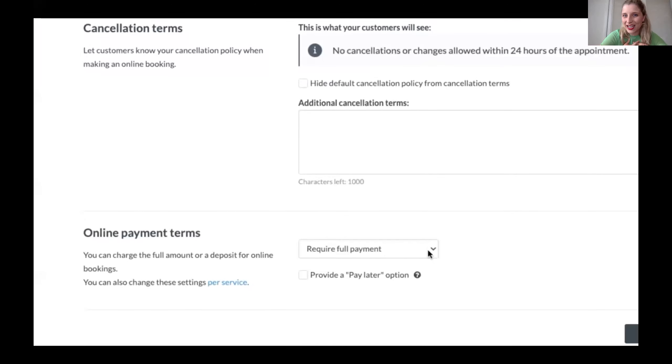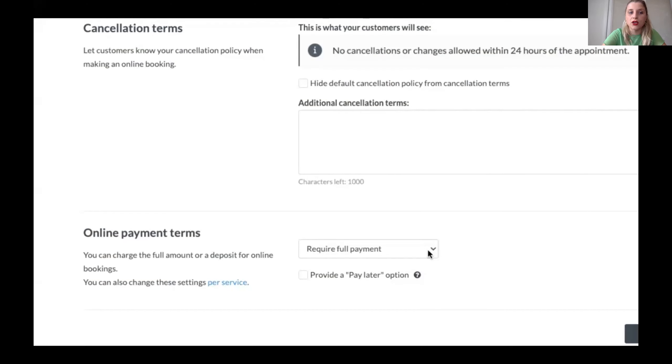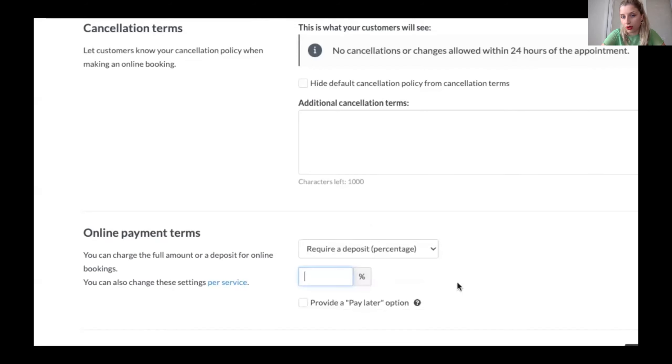Down here you've got your cancellation terms which you can add in — there's a default one set up as well. The next section is where you can set up your deposit as a blanket rule across all your services. For all online bookings you can require a certain percentage — say 50% — or a fixed amount. A wee piece of advice for those new to deposits: starting with a percentage across all your services is a really good place to begin. It keeps things even and fair, and it takes the guesswork out of what you should be offering.